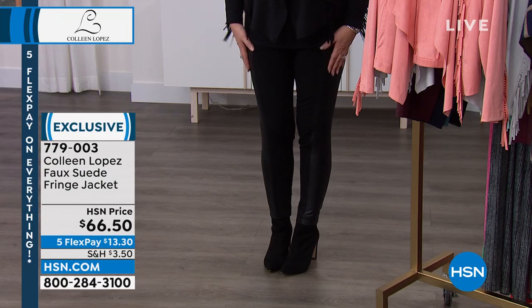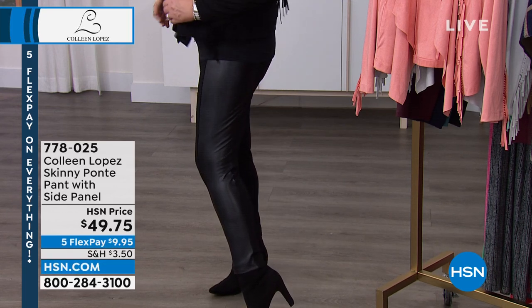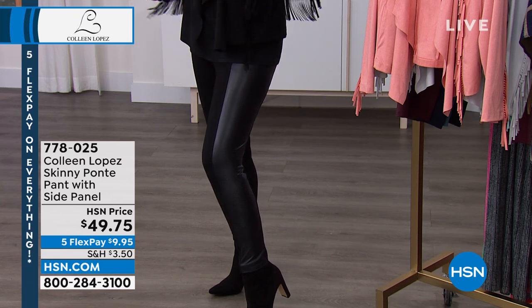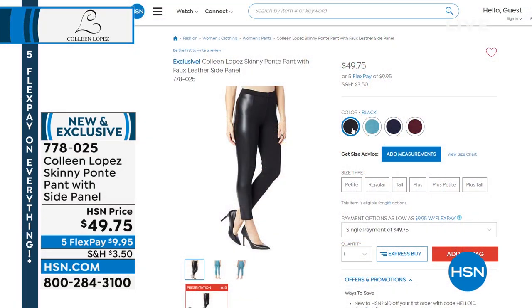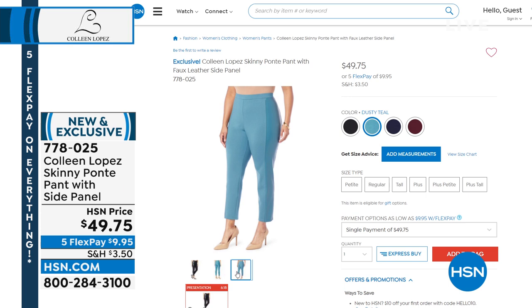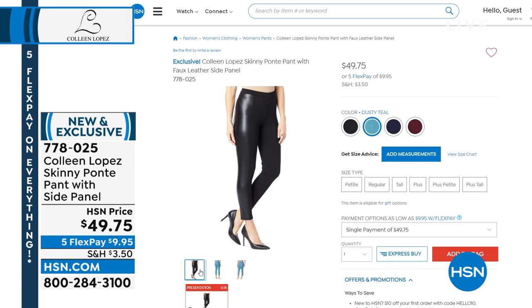Now, this is my favorite pant — these sold out last time and they're back in stock. In a nutshell, it's a Ponte pant with a faux leather panel on the side. I own two pairs in black, one in navy, and one in wine. They're flattering, comfortable, quality, and a customer pick. They're $49.75, just back in stock. We have them in black, navy, wine, and a really beautiful dusty teal. If you're looking for a gorgeous pant, I can't say enough good things about them.